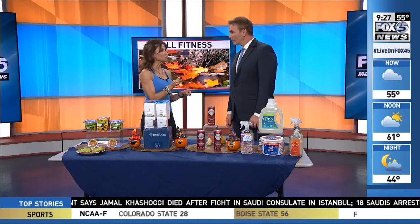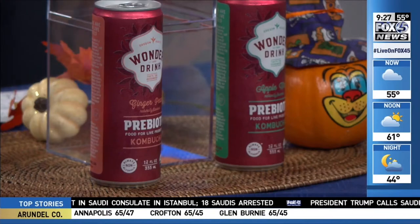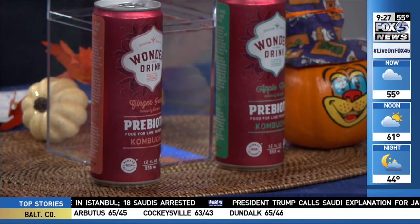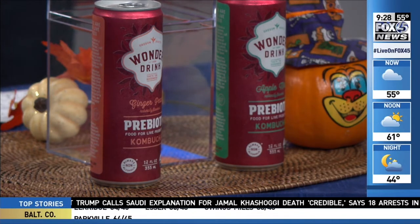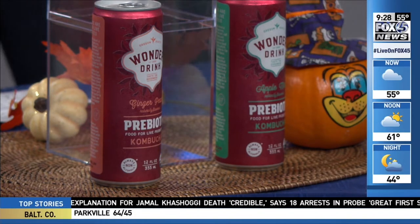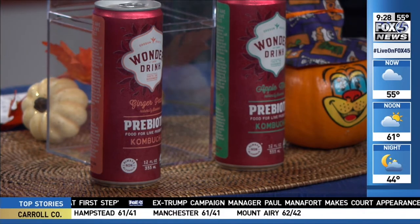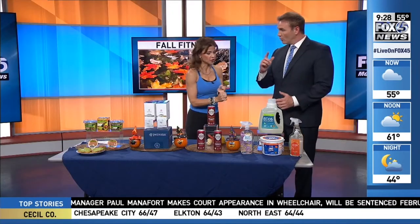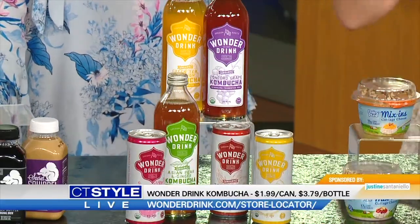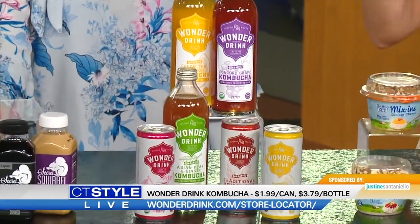This makes it extra special because it's prebiotic kombucha called the Wonder Drink. We have some in our fridge right now — it's in a big bottle. It feeds naturally occurring probiotic bacteria in your gut, so it's food for live probiotics. It's non-alcoholic, certified plant-based, gluten-free, and vegan. This is what I go for over traditional kombuchas, and it comes in lots of fun flavors.